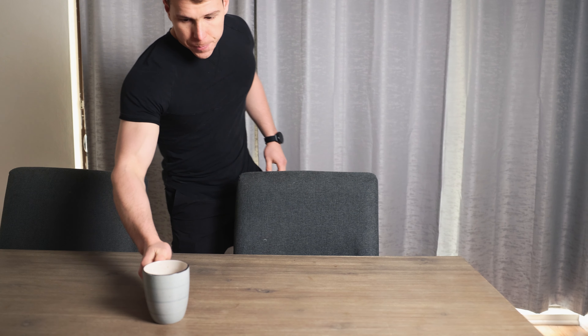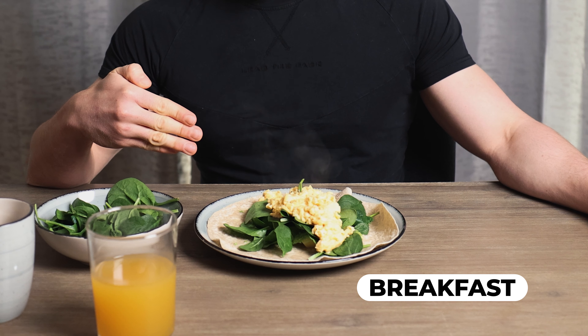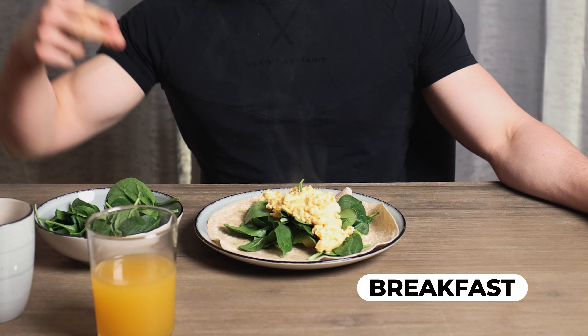The first thing I consume in the morning is of course coffee, so the first thing we're going to do is make a coffee.